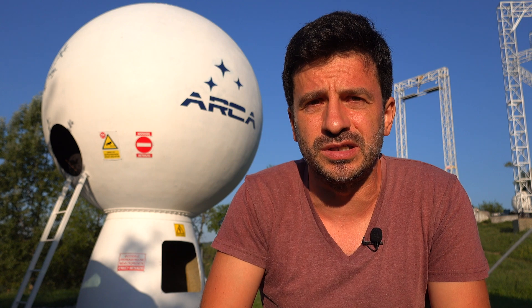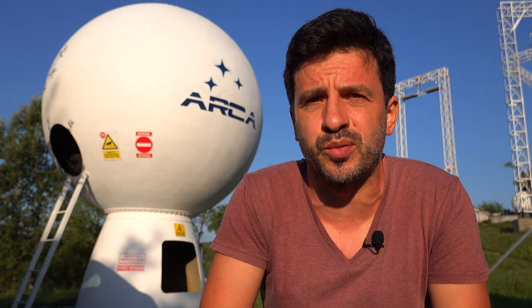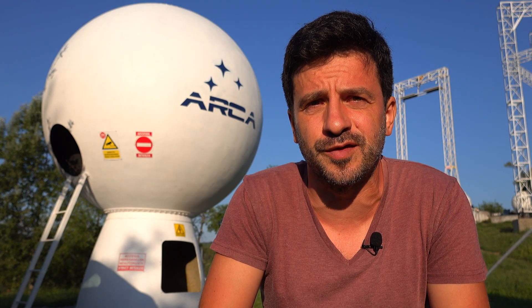There is also a vent valve placed on top of the tank. This allows us to maintain the desired pressure in the tank during the heating process and during the flight itself.